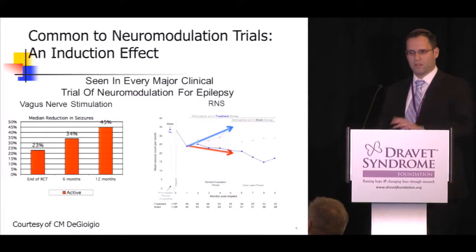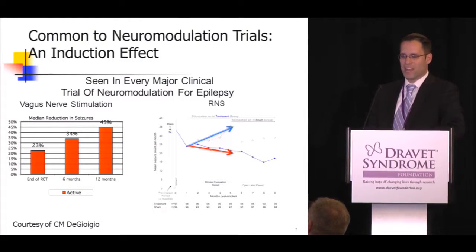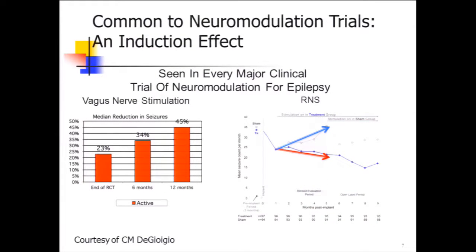In all neuromodulation trials, we see an induction effect: in the beginning after the device is implanted, we see limited effect in terms of seizure frequency. Then as time goes on, we see a much greater effect and significantly improved seizure reduction. Over long periods of time, patients show very significant decreases in seizure frequency.